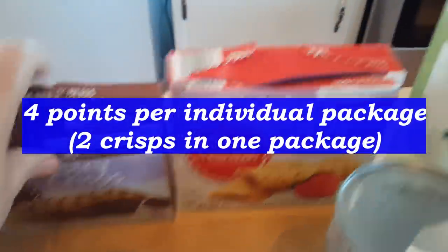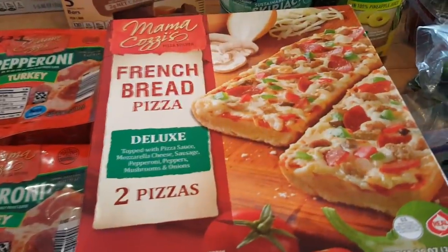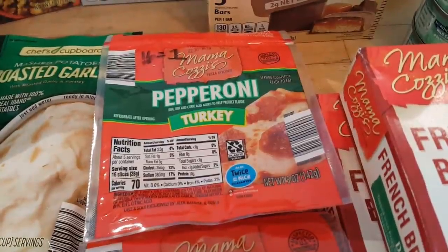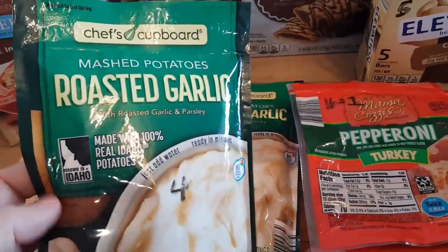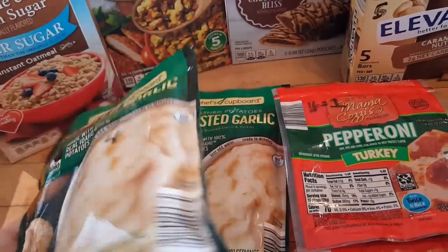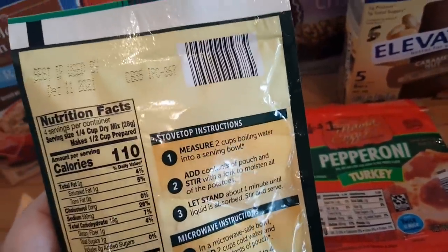I picked up a couple more of my husband's French bread pizzas — 14 points and 430 calories per pizza. I got some turkey pepperoni: 16 slices for one point, or 70 calories. I also got some roasted garlic mashed potatoes — this kind was only about 65 cents per bag. I like to keep these in the pantry for a last-minute side dish. They're four points for half a cup prepared, or 110 calories.